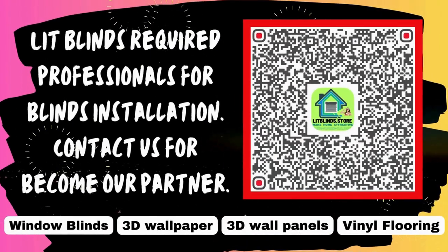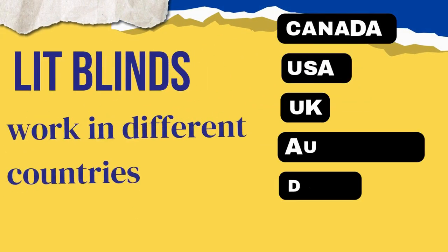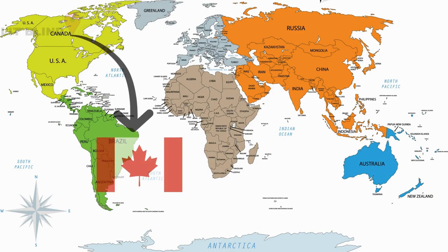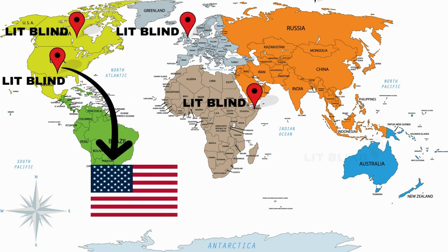Contact us to become our partner. Order online for free shipping. Lit Blinds operates in different countries: Canada, USA, UK, Australia, New Zealand, and Dubai. Lit Blinds provides free shipping and 50% off in each country.